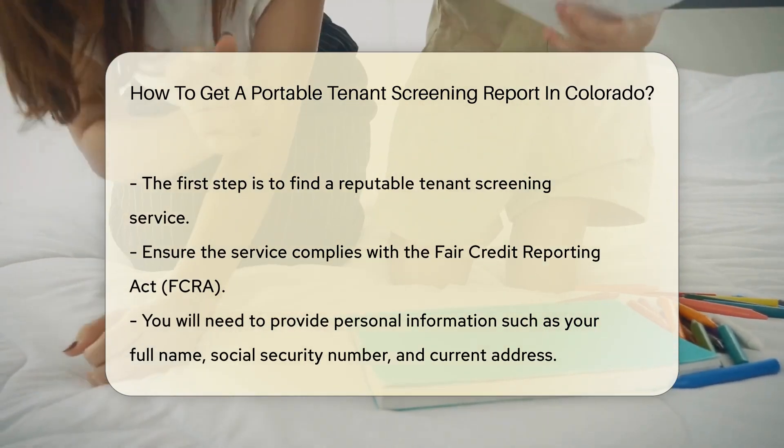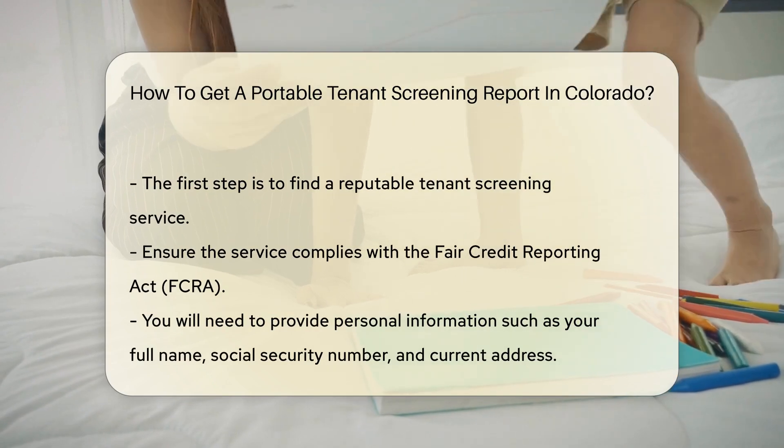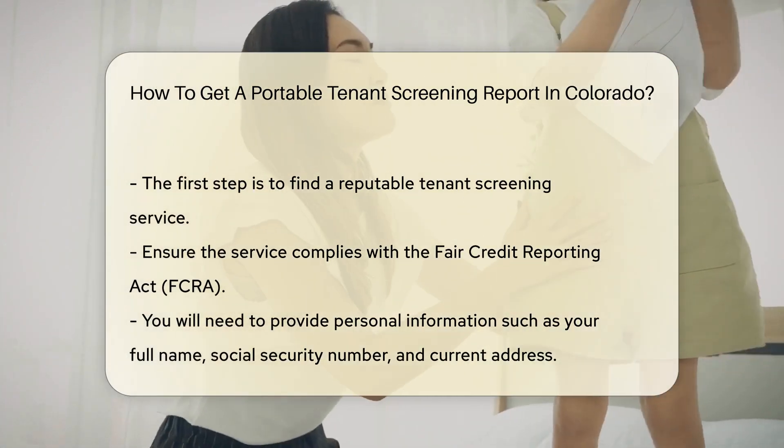The first step is to find a reputable tenant screening service. Ensure the service complies with the Fair Credit Reporting Act, FCRA — the federal law that regulates how consumer information is used.